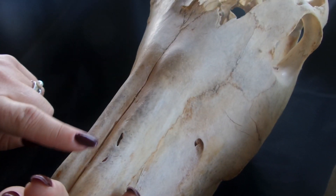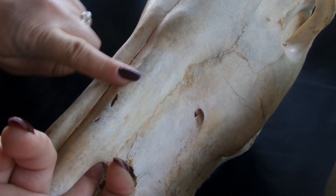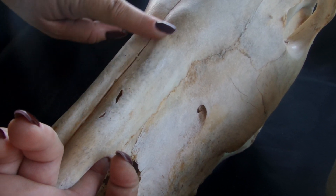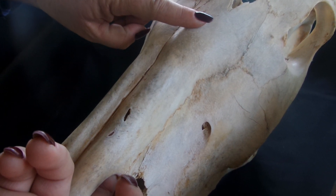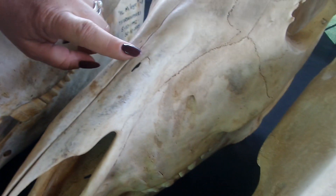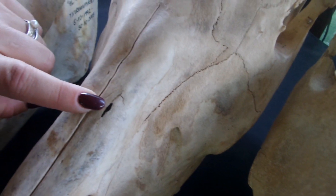We are sort of half and half asking a question: is the thinness of the bone lower down helping to create this bump that is being formed higher up on the horse's face?